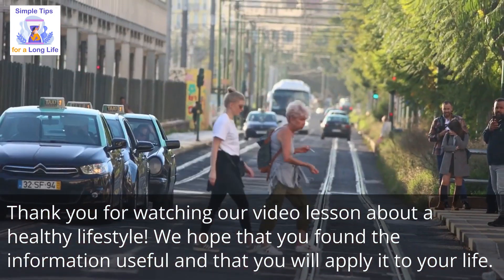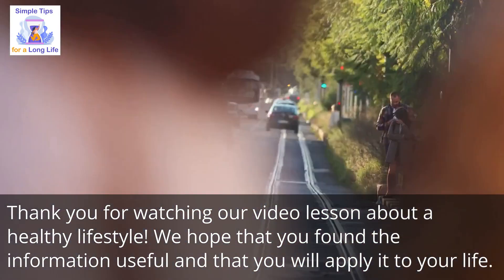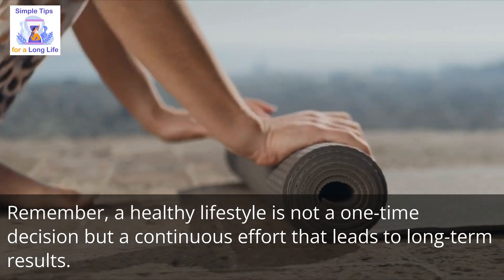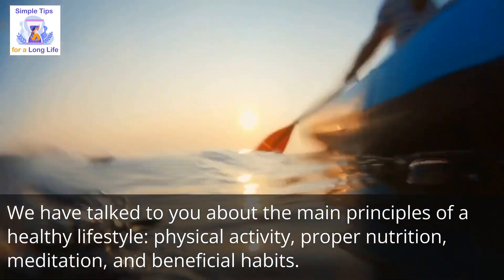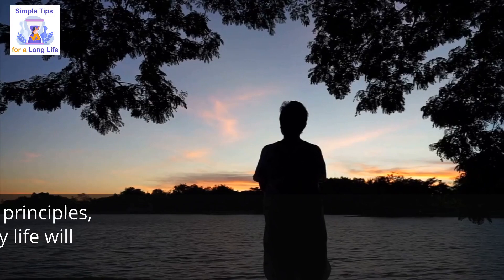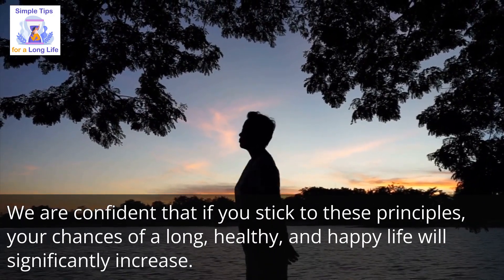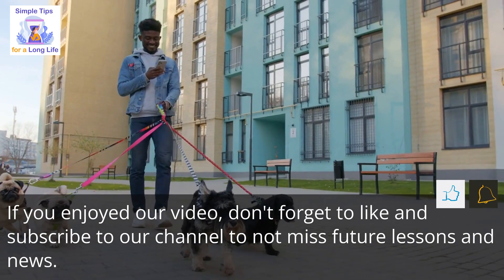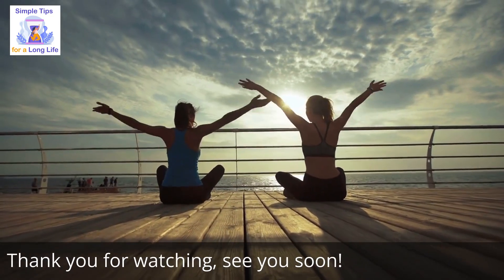Thank you for watching our video lesson about a healthy lifestyle. We hope that you found the information useful and that you will apply it to your life. Remember, a healthy lifestyle is not a one-time decision, but a continuous effort that leads to long-term results. We have talked about the main principles of a healthy lifestyle: physical activity, proper nutrition, meditation, and beneficial habits. We are confident that if you stick to these principles, your chances of a long, healthy, and happy life will significantly increase. If you enjoyed our video, don't forget to like and subscribe to our channel to not miss future lessons and news. Thank you for watching — see you soon.